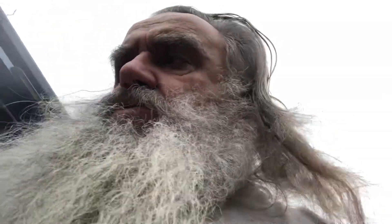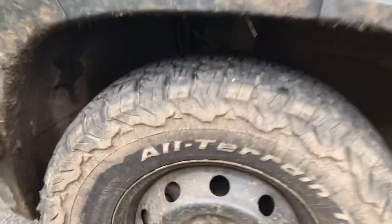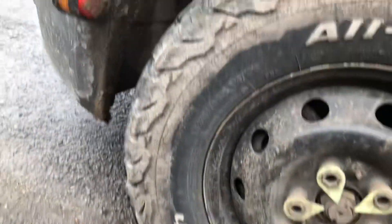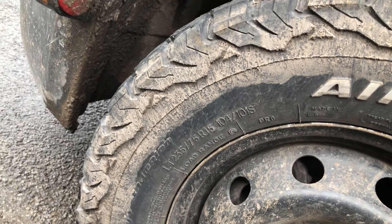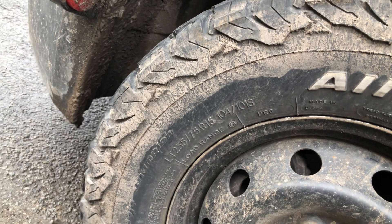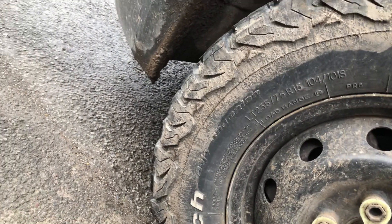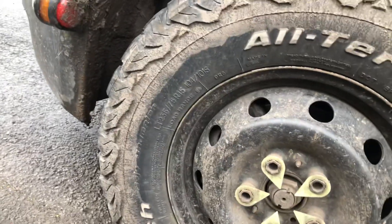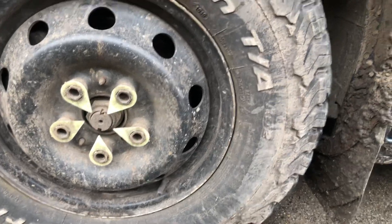What we run on here is we've got 15-inch 6.5J wheels. We're running all-terrain BF Goodrich TA — 235/75/15s, 104/101S. So they're about a ton loaded on each corner. They're called Badger Champions. They're KO2s.